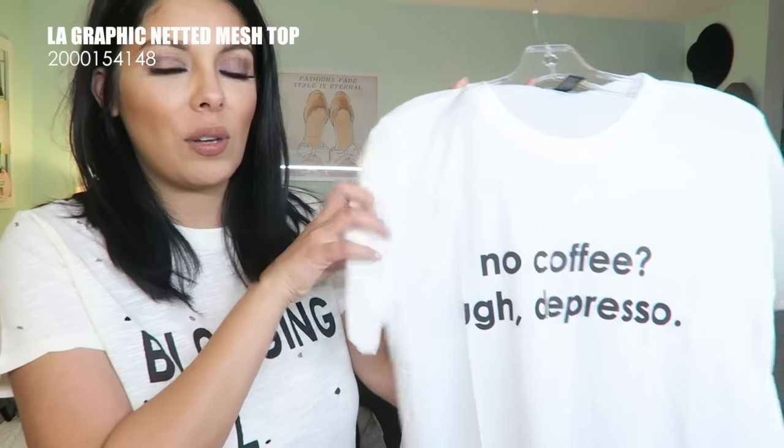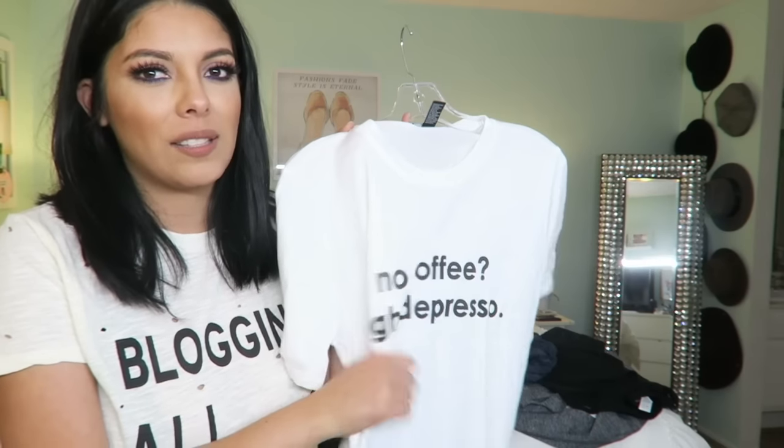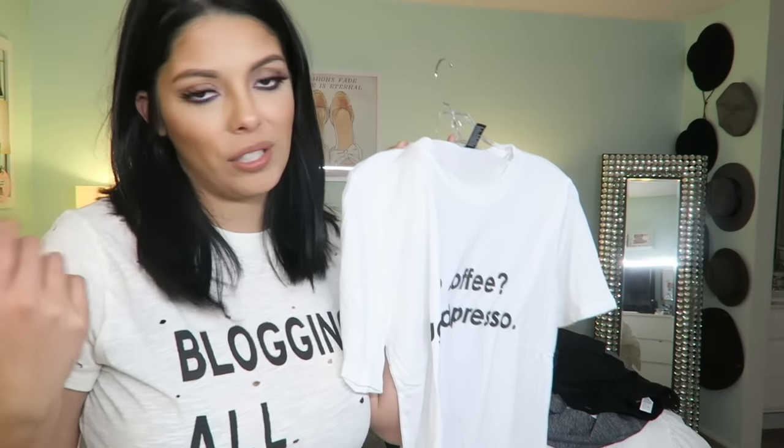This next one is just a white soft cotton tee. It says 'No Coffee, Depresso.' I thought that was kind of cute — I like the little font on a solid white shirt. It's not very hard to style when it's so basic. Basic! People have such a heart attack when I use the word basic — like chill out, who cares? Maybe I'm super basic and that's cool with me, I don't give a shit.